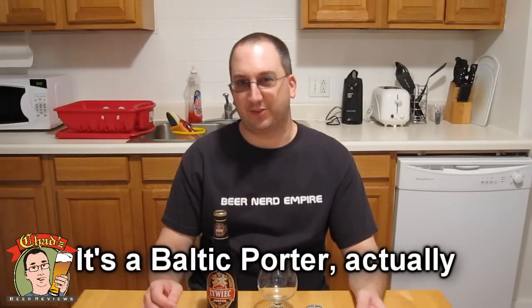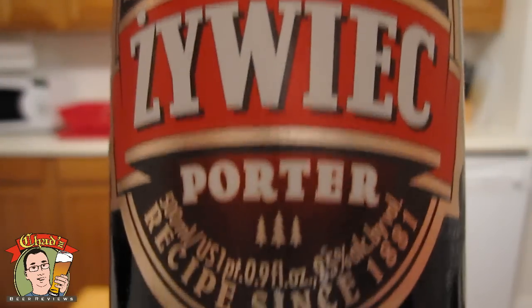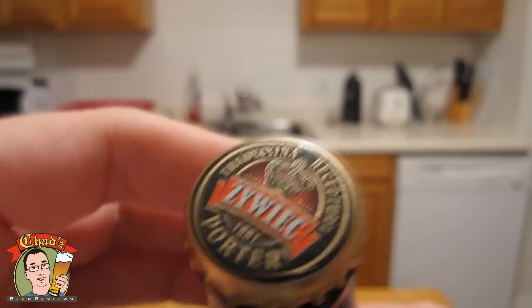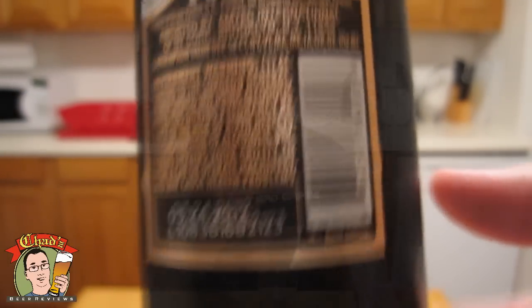Now that's kind of a contradiction in terms, because a strong porter would generally be considered a stout. But it says Porter on there, so I'm going to consider it an Imperial Porter. This is the — I'm not going to pronounce this correctly — Zywiec Porter, 500ml, 9.5% ABV. Recipe since 1881. Really nice bottle design, love the bottle cap on here. Cool picture on the back, but no description.